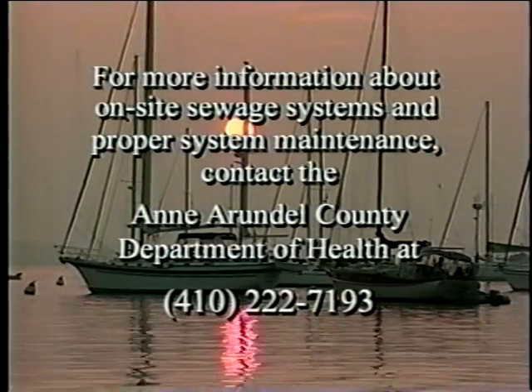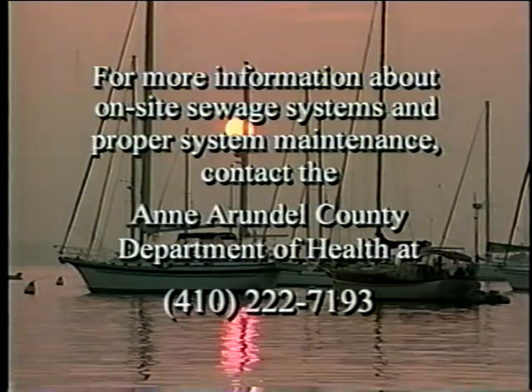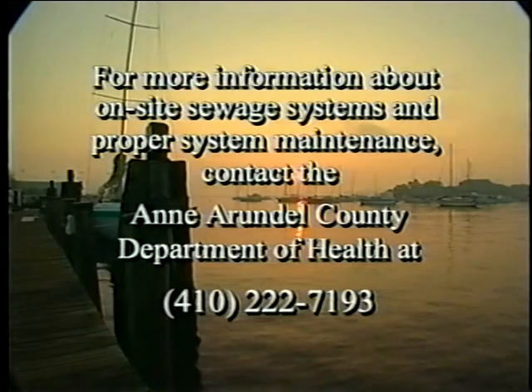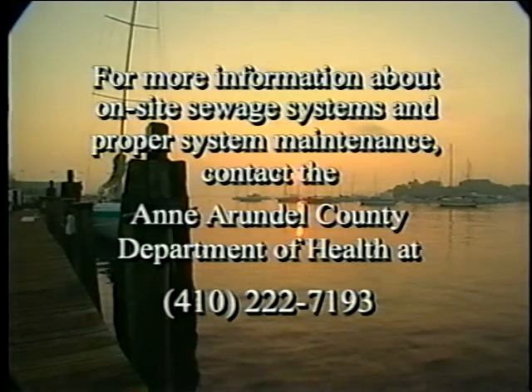For more information about on-site sewage systems and proper system maintenance, contact the Anne Arundel County Department of Health at 410-222-7193.